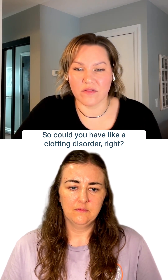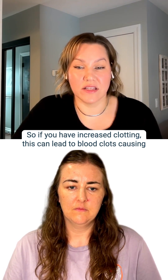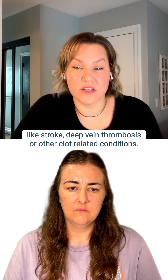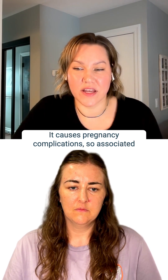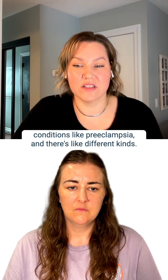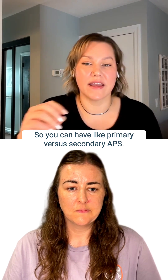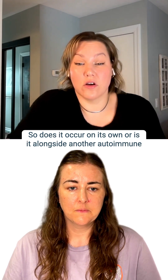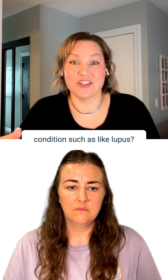This increases the risk of abnormal blood clot formation in your arteries and veins. So could you have a clotting disorder? If you have increased clotting, this can lead to blood clots causing stroke, deep vein thrombosis, or other clot-related conditions. It causes pregnancy complications — associated with recurrent pregnancy loss, preterm deliveries, conditions like preeclampsia. There are different kinds: primary versus secondary APS — does it occur on its own, or alongside another autoimmune condition such as lupus?